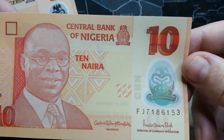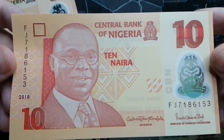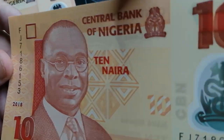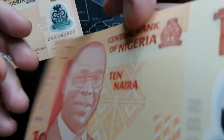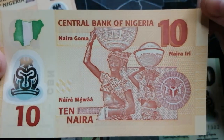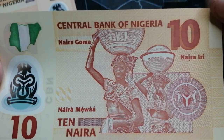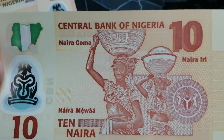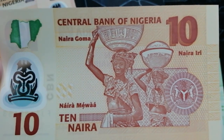10 Naira. They've got the governor's signature, it's really long, can't read it. These guys on the back carrying whatever. Naira Goma — not sure what that means — but 10 Naira.